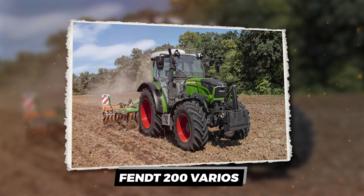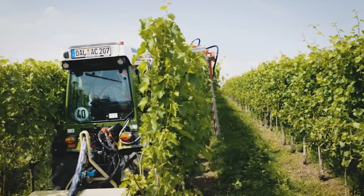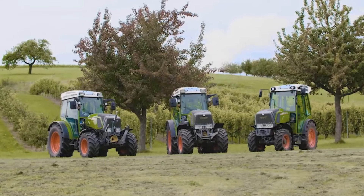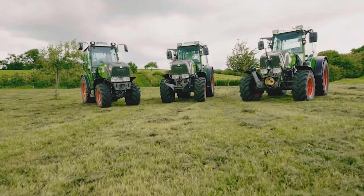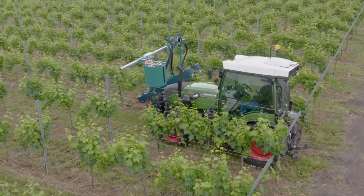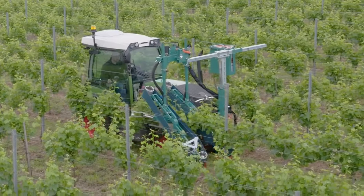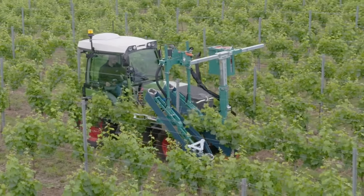Fendt 200 Vario. Ever tried squeezing a tractor between vineyard rows? Well, Fendt's got you covered with the 200 VFP Vario, the slim gem of vineyard tractors. This sleek powerhouse is like the secret agent of the farming world, slipping through the narrowest of rows with the agility of a cat and the power of a bull.